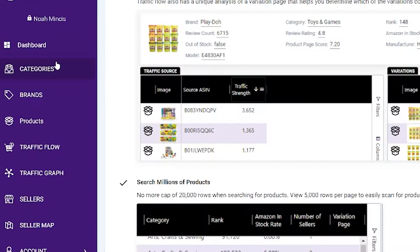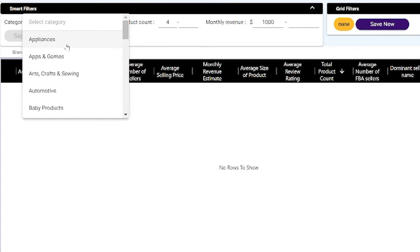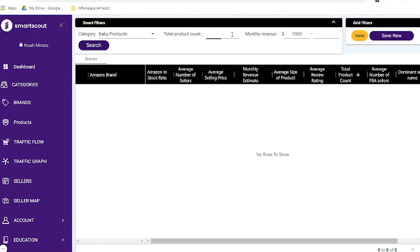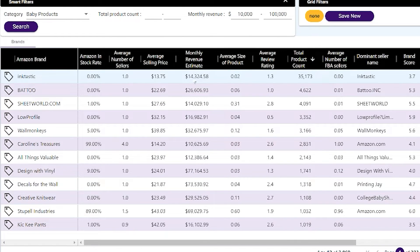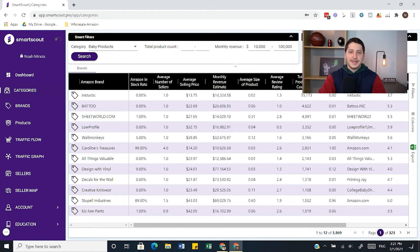The first feature you have is going to be Categories. This is a very basic, self-explanatory feature. What you can do is filter by different categories — so let's say I wanted to see baby products, I can then search for brands in that category and find the top selling brands or find brands by any parameters. For example, I want to find a brand with monthly revenue between $10,000 and $100,000. Once I've entered my search parameters I press search and SmartScout finds those brands. From there I can sort the data any way I want, add filters, hide or show categories, export to Excel, and save different filters.